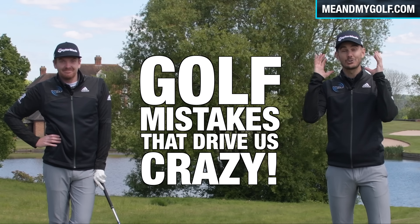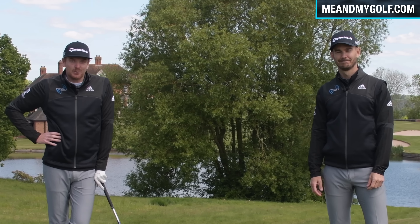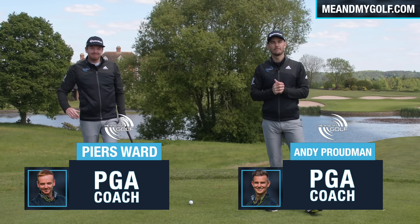Today, we're going to share with you golf mistakes that drive us crazy. If you can avoid these simple mistakes, it's going to make a massive impact on your score. Hi, everybody. Welcome to Me and My Golf. We're your coaches, Andy and Pearce.